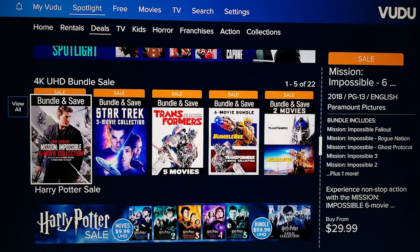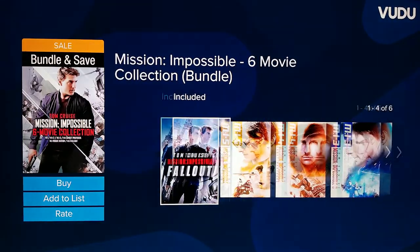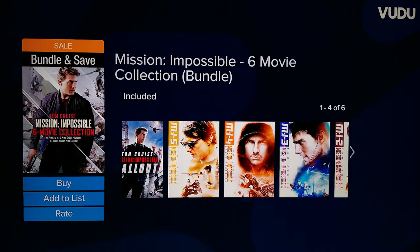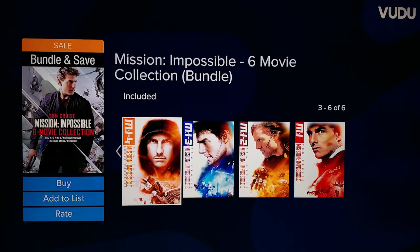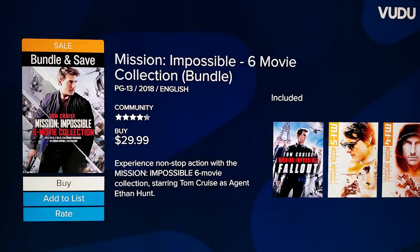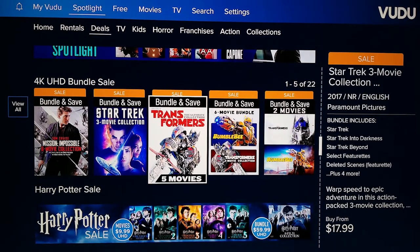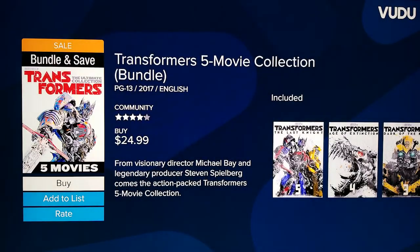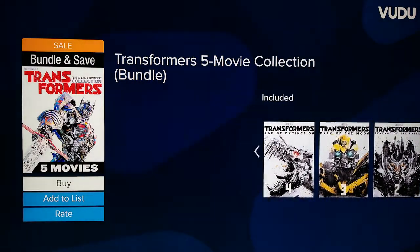Another way to get 4K movies for $5 is buying bundles. At the time of making this video, you can get all six Mission Impossible movies in a 4K bundle for $29.99. Doing some quick math, that breaks it down to $5 a movie compared to their regular price of $15 to $20 each. If you want to build your digital movie library for the lowest cost possible, purchasing movie bundles is a way to do this.